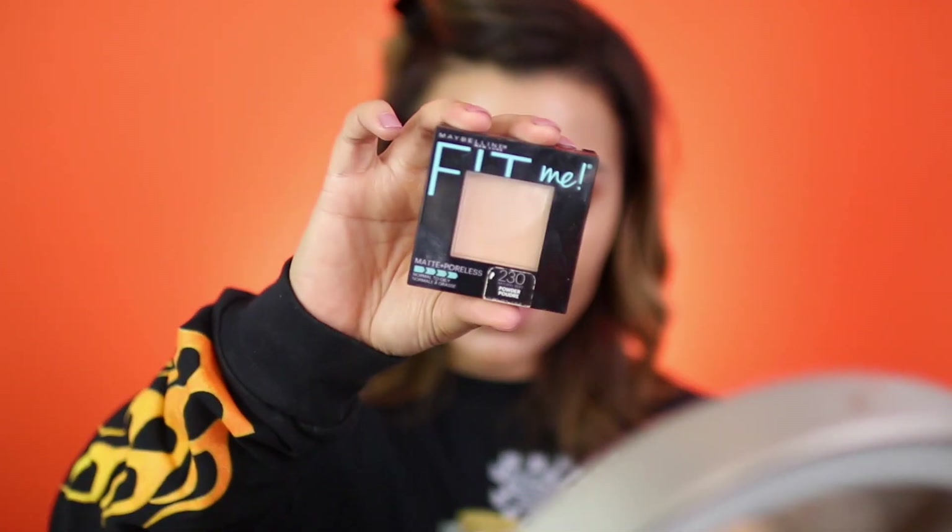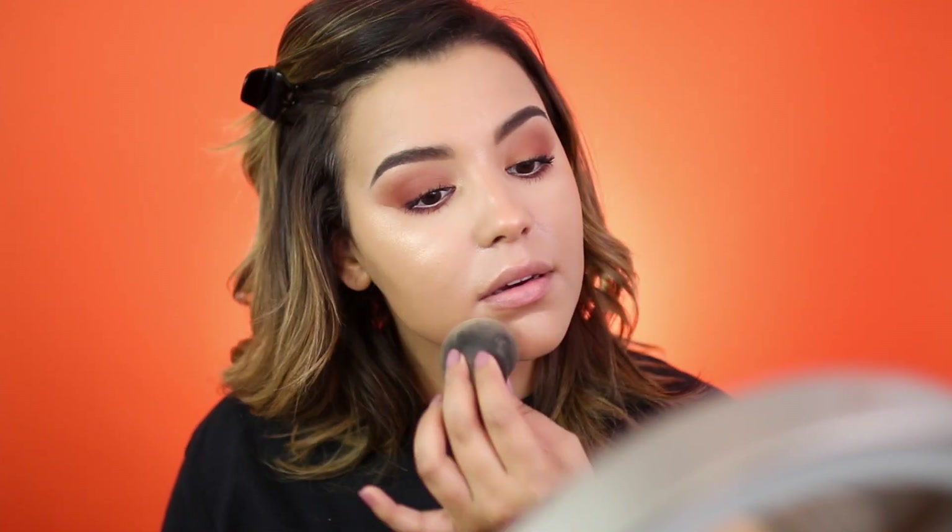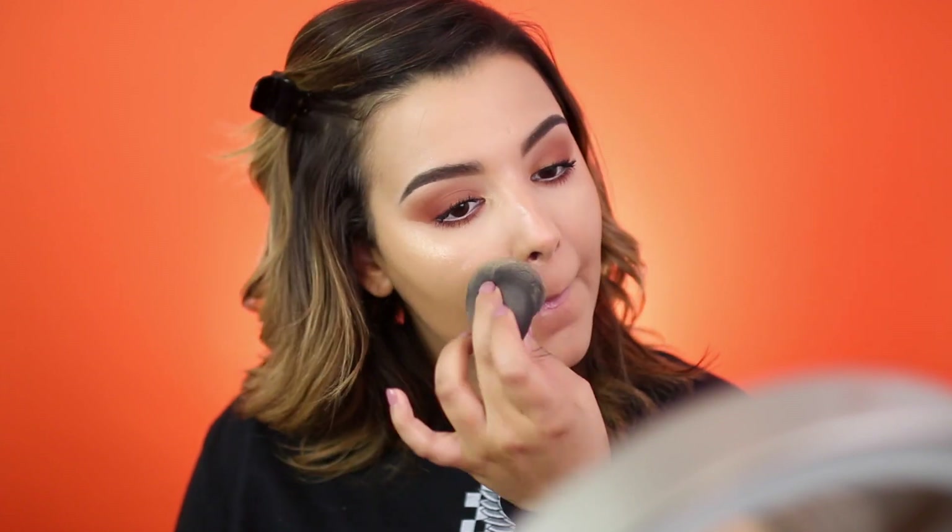I'm going to use the Maybelline Fit Me in the shade 230. I'm going to take my damp beauty sponge and roll it into my powder like this, and use this to set my forehead — just dabbing it. As you can see, my forehead isn't as shiny. I'm also going to take this on my chin, around my mouth, sides of my nose, a little bit on my nose, and under that highlight. This is honestly my favorite way to apply powder because the damp beauty blender really just melts it into the skin, giving it more of a natural seamless look. Doesn't look powdery or anything.